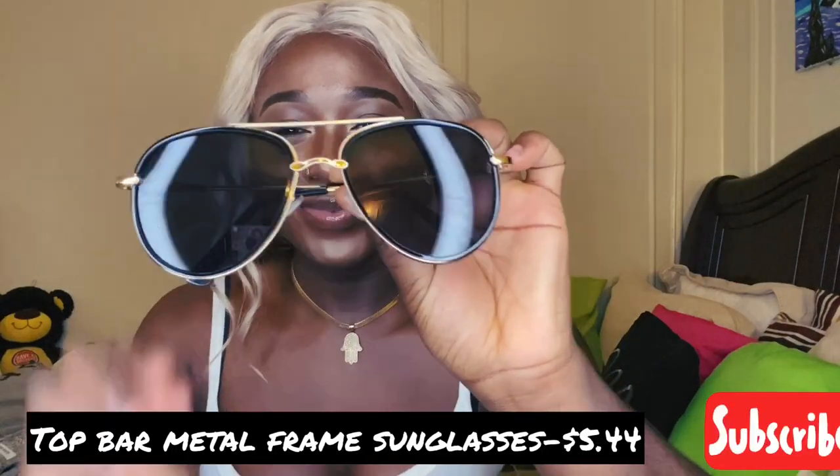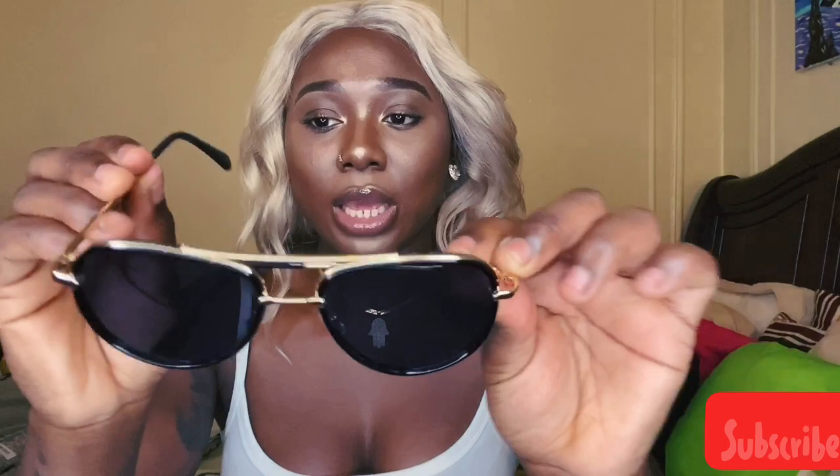Next glasses I got were these — they have gold details on the sides. Oh, sis. I love these. I love these so much. These are probably going to be the most worn item this summer. I'm probably going to wear the hell out of these.